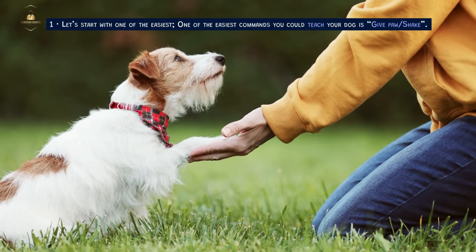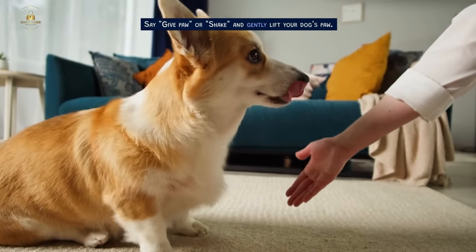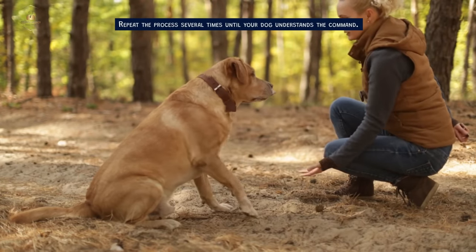Let's start with one of the easiest commands you could teach your dog: give paw, or shake. Start with a treat in your hand and hold it out in front of your dog's nose. Say 'give paw' or 'shake' and gently lift your dog's paw. Give the treat as soon as their paw is lifted. Repeat the process several times until your dog understands the command.